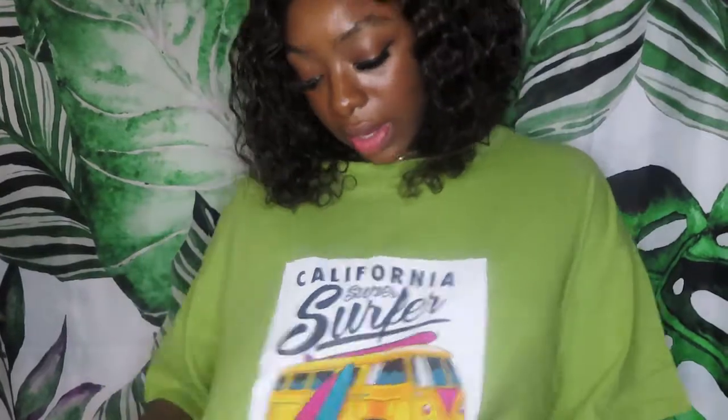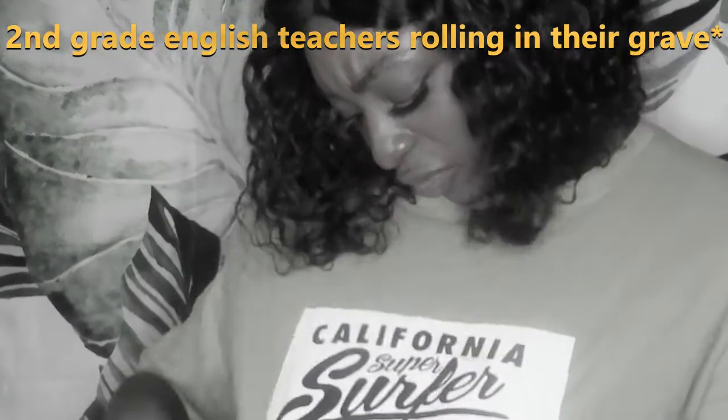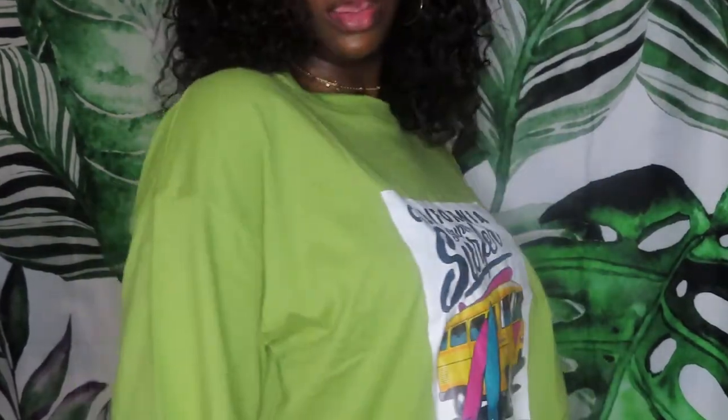This next tee is really large — I got it in a large and it says 'California.' It's a cute simple graphic tee. I really love this color of green. The material is nice, it's not stretchy at all, but the arm width is big so this could probably fit most people.